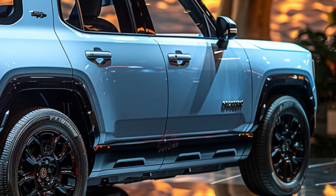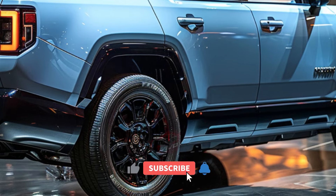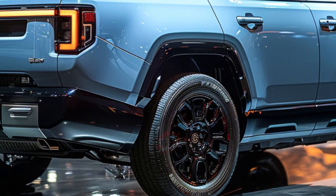For most buyers, the mid-range trim offers the best value, adding premium amenities like ventilated front seats, a larger infotainment display, and wider all-terrain tires.